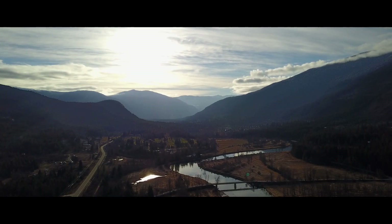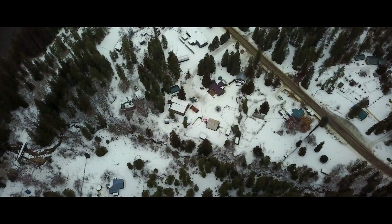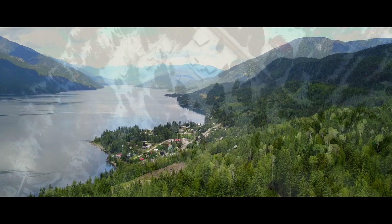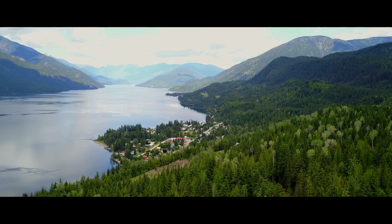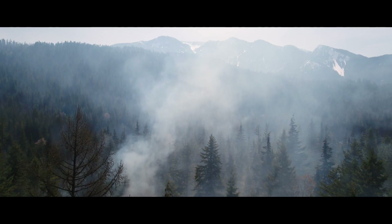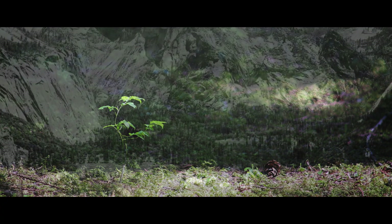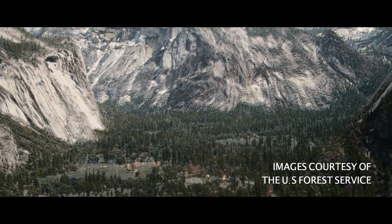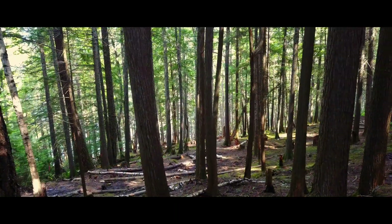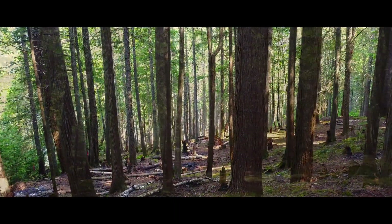We do them mostly near communities because we're in the interface — right between houses and forest, right in the middle of town. So we're trying to reduce the fuels right up against communities, and at the same time we're opening up the understory of the forest that's sort of been choked in with ingrowth over the last 50, 80, 100 years since the last big fires. So we're actually doing a little bit of restoration toward more semi-open or mixed conditions.